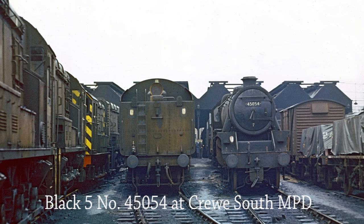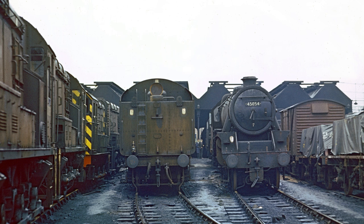Stanier Class 5 MT 45054 waits for its next turn of duty at Crewe on the 25th of June 1967. A row of four 350 HP diesel shunting locomotives also await their next movements.